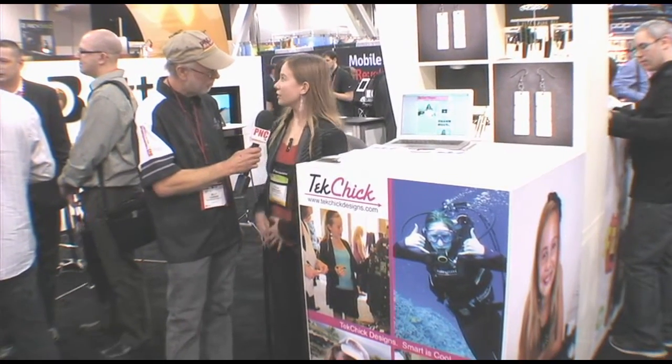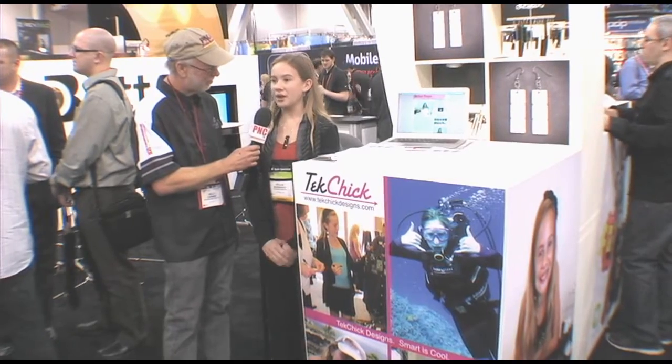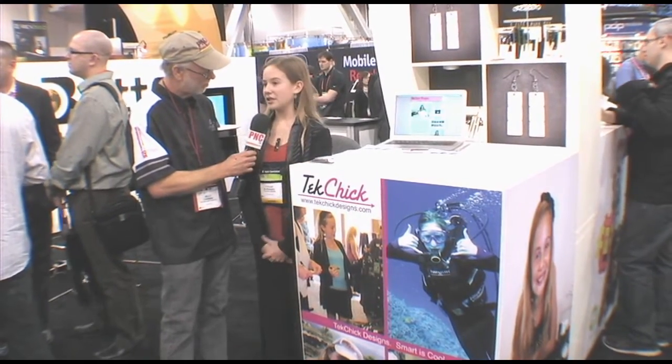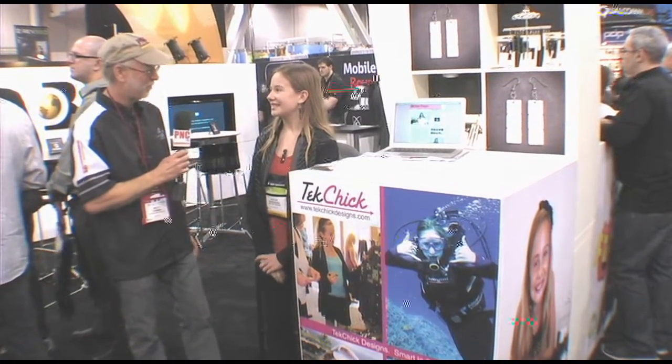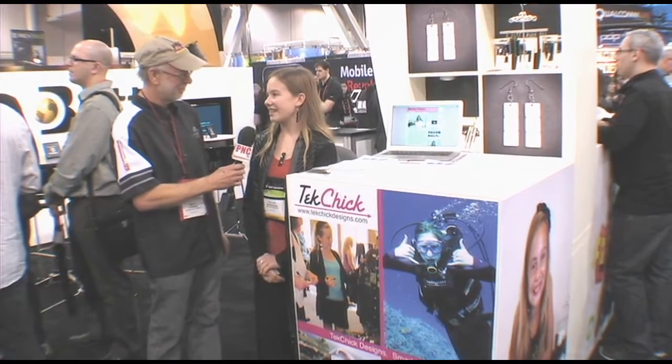For all of our viewers out there, where would they go to find your products? You can get them either through Dr. Bot, which is the national distributor I'm here with, or through my website, which is www.techchickdesigns. I also have a Facebook page under Tech Chick Designs. A lot of my friends have gone out there and liked it.